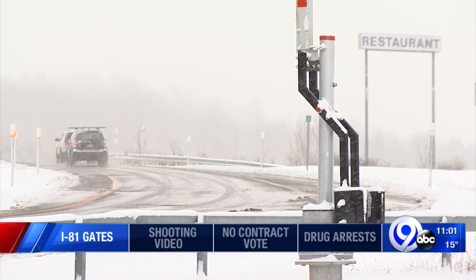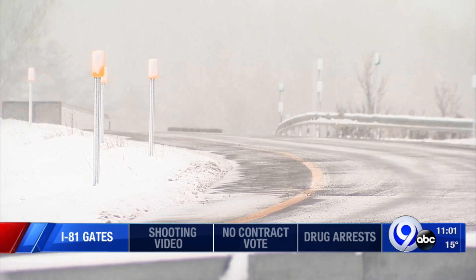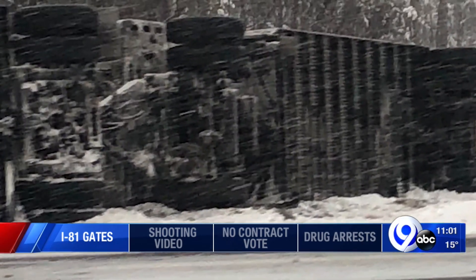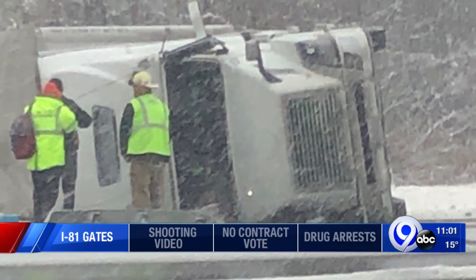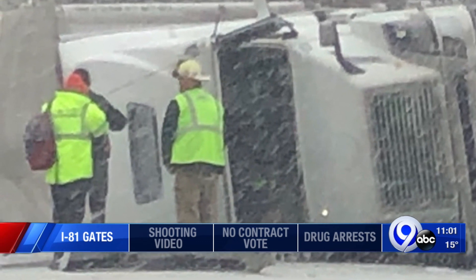The gates are designed to deter drivers away from 81 South in the event of a crash or poor road conditions on the highway. It would push traffic to Route 11 South. We've seen the trouble this stretch of interstate can have. Two weeks ago, a tractor-trailer toppled over on the side of 81 South, right between Lafayette and Nedro.